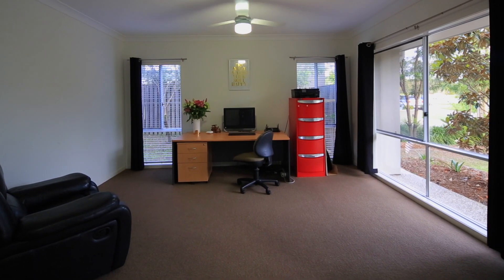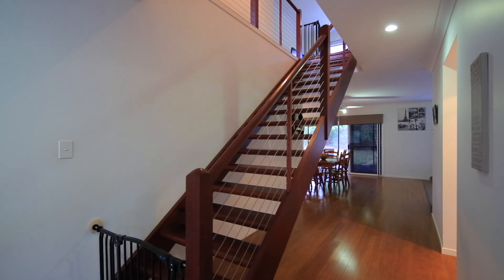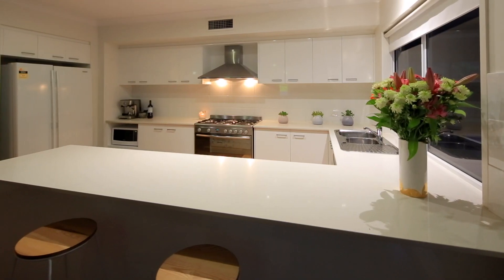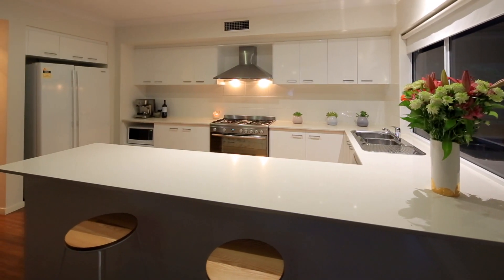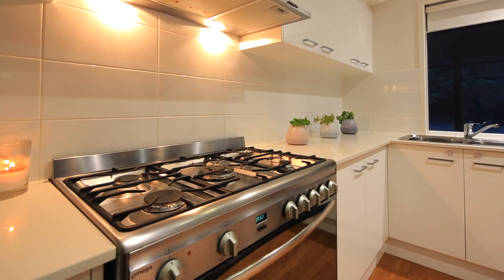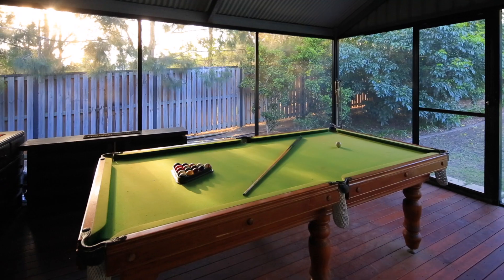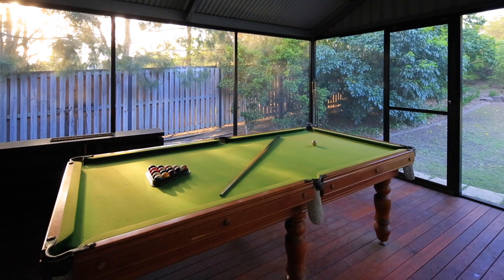From the moment you walk in it feels like home with five bedrooms, three living areas, a huge alfresco and large pool all on a 1060 square meter block. This home has all of the modern comforts as well as plenty of style and plenty of space. Entertaining here is an absolute breeze.